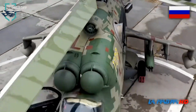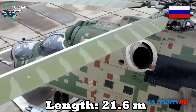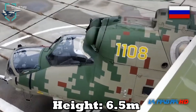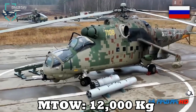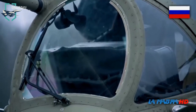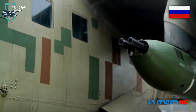The helicopter has an overall length of 21.6 meters, a wingspan of 6.5 meters, and a height of 6.5 meters. Maximum take-off weight in ferry configuration is 12,000 kg. It can carry 8 troops or a payload of 2,400 kg. It is operated by three crew: a pilot, a weapon system officer, and a technician.